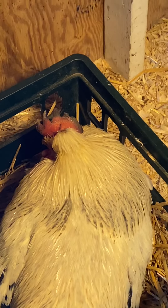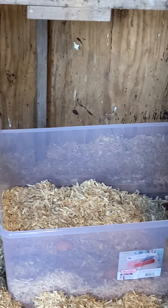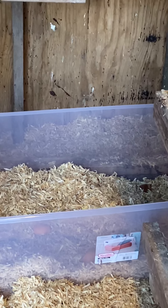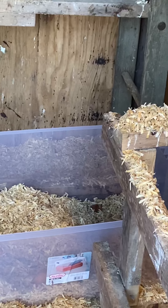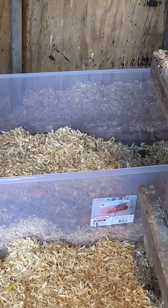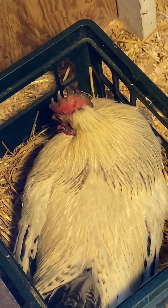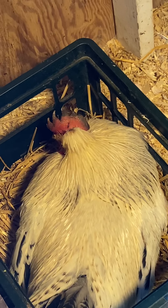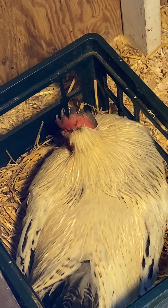Last night he was in the corner of the coop — on the floor, he didn't even perch. My husband and I kind of thought that was going to be it. But when we opened up the coop this morning, there he was, standing up and mobile. So he is a tough old bastard.